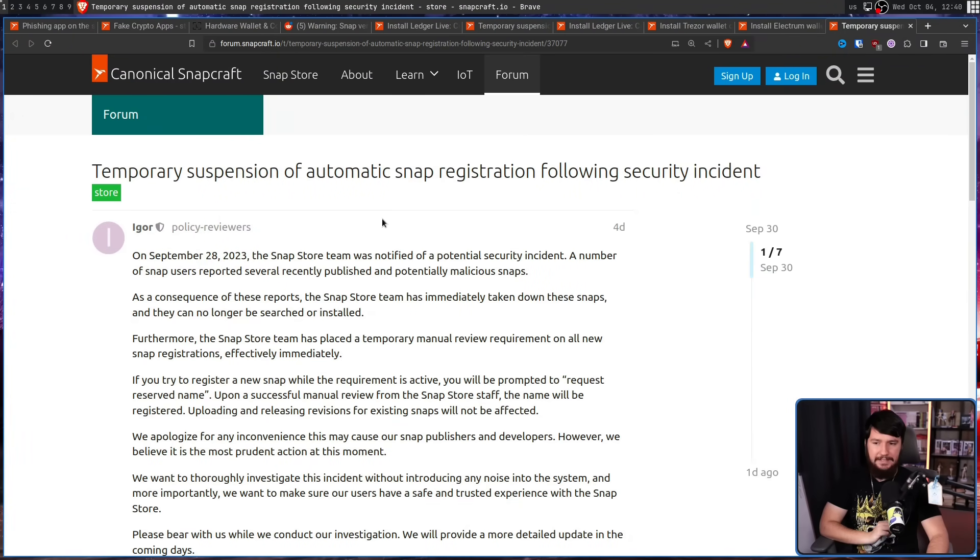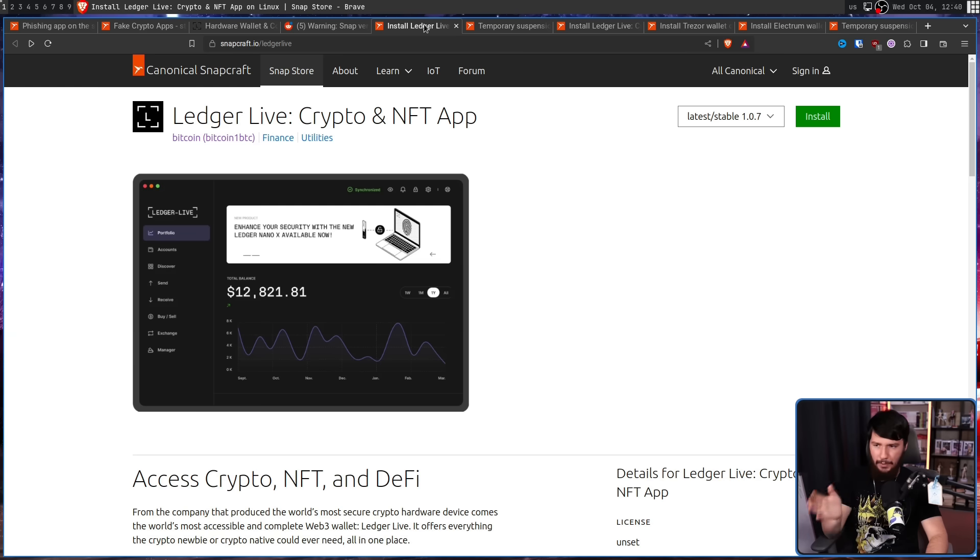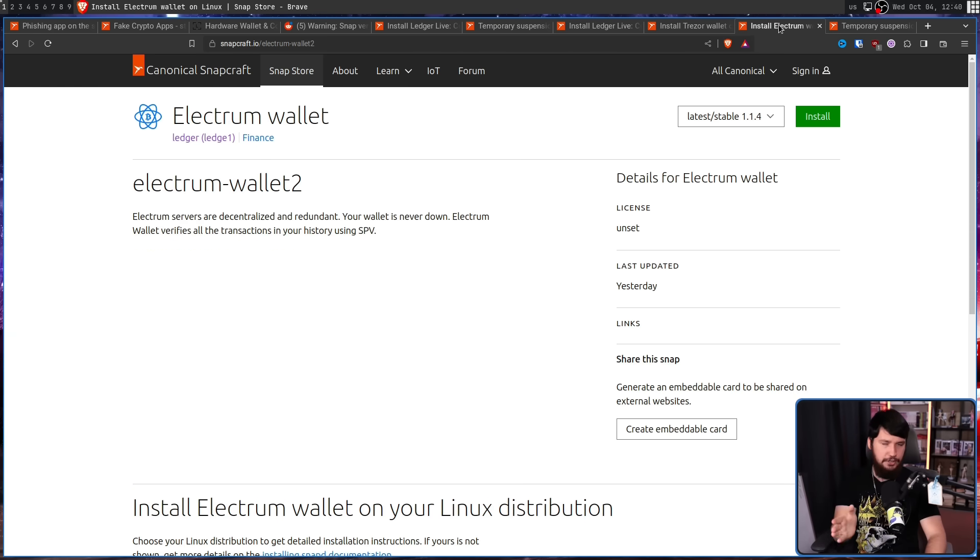This prompted a very quick response from Canonical: 'Temporary suspension of automatic snap registration following security incident.' The Snap Store team immediately took down these snaps — they can no longer be searched or installed. If you have the direct link, the pages are still there, but you cannot search for or install them. If you already had them installed, an update was pushed by Canonical replacing the package with an empty package, so the application is effectively no longer on your system, though the snap is still technically installed — just go remove it and everything will be fine.